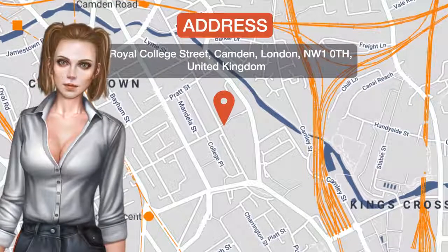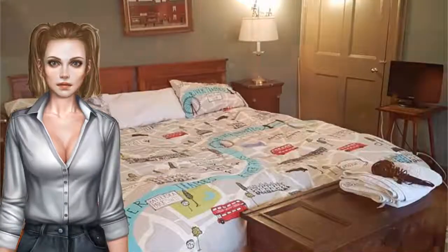Offering a garden and free Wi-Fi, 1810 Georgian House provides accommodations in London.